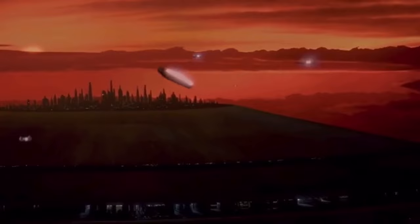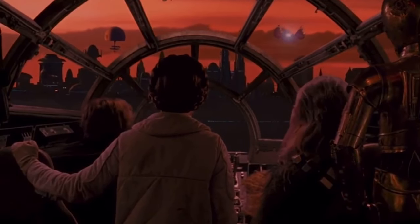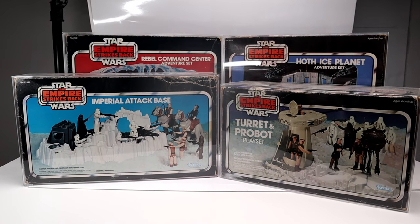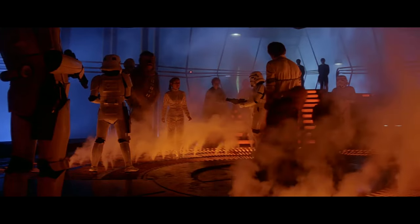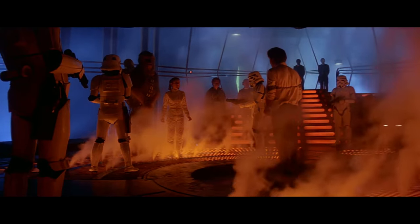And above that, there were no plans to make full-size playsets for Bespin. Although we got a whopping four playsets for Hoth in the 3¾-inch line, the Cloud City play set was all that we got for such an important part of the movie.